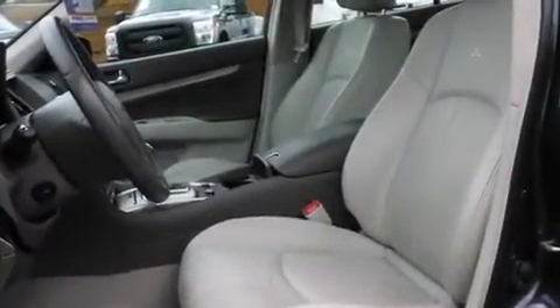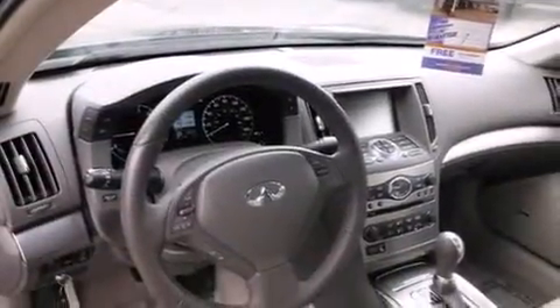Also included are a passenger side airbag, steering wheel mounted controls, full power accessories, and a rear window defroster.